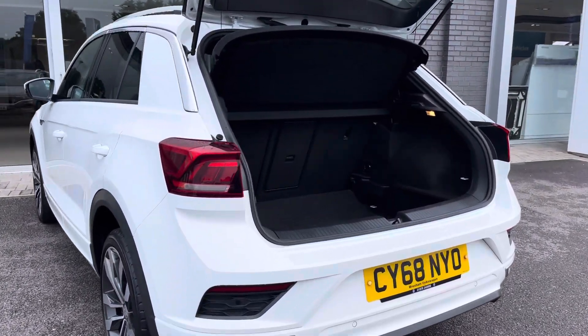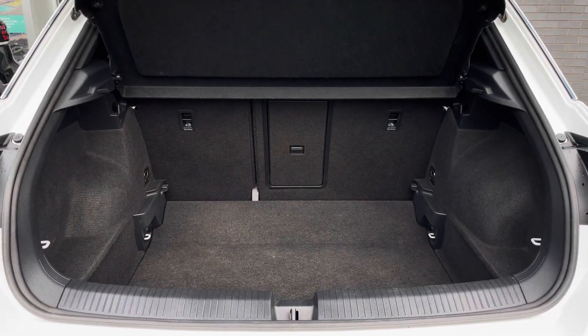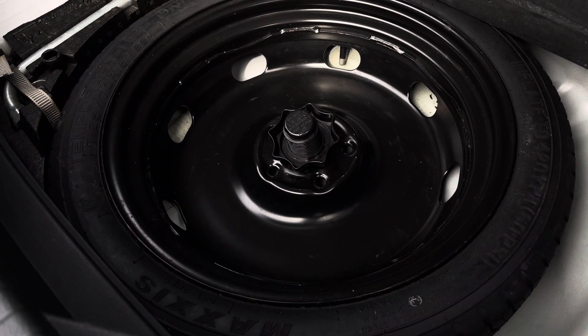A generous boot space is on offer with the T-Roc. We have more than enough room to cater for day-to-day needs — you can easily fit in your weekly shopping. The floor is variable so the height can be adjusted, and the rear seats can be easily folded. We also have a handy spare wheel underneath the boot floor.